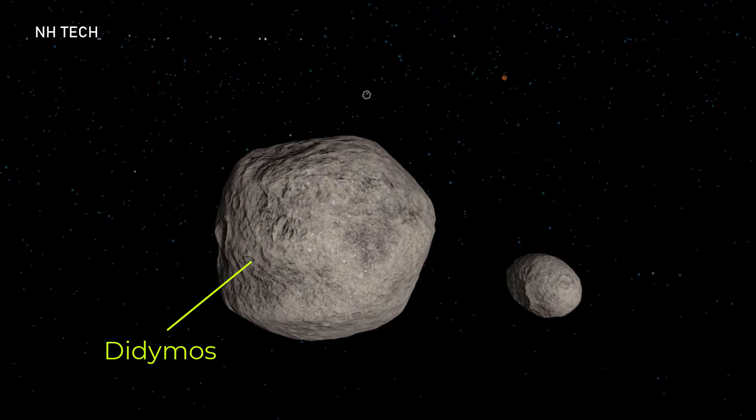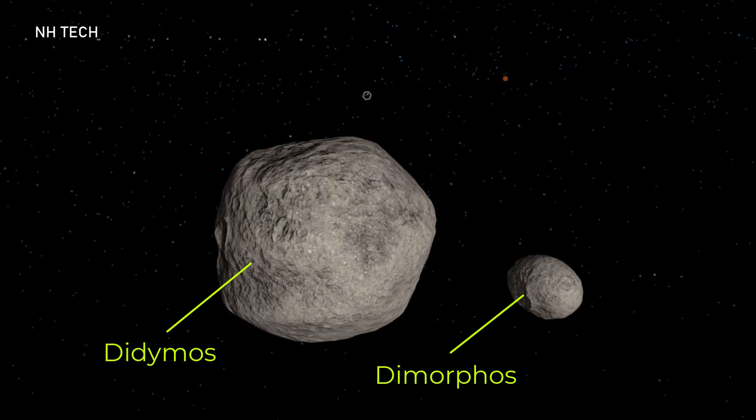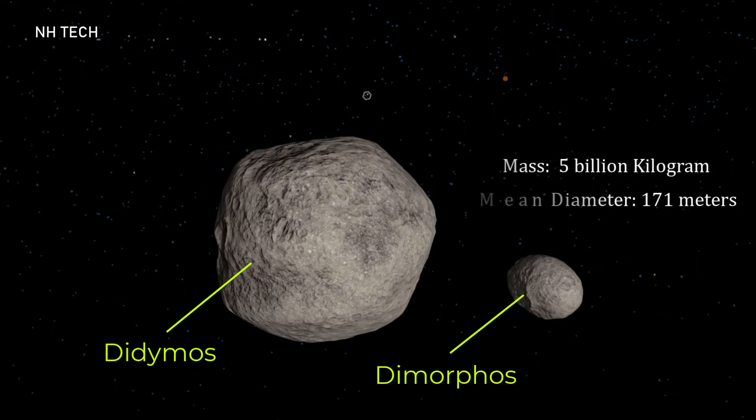This is Didymos, which is an asteroid, and this is Dimorphos — the target of this mission. Dimorphos is the minor moon of Didymos. The mass of Dimorphos is about 5 billion kilograms and its mean diameter is around 171 meters.